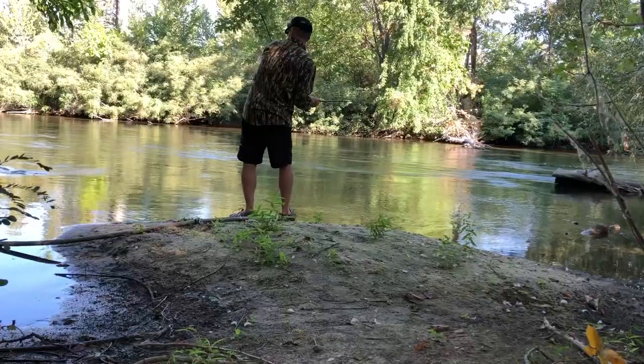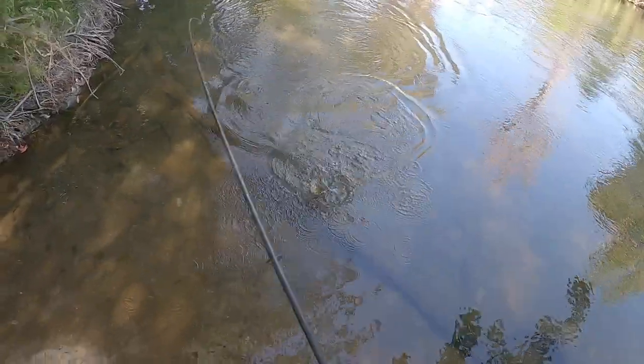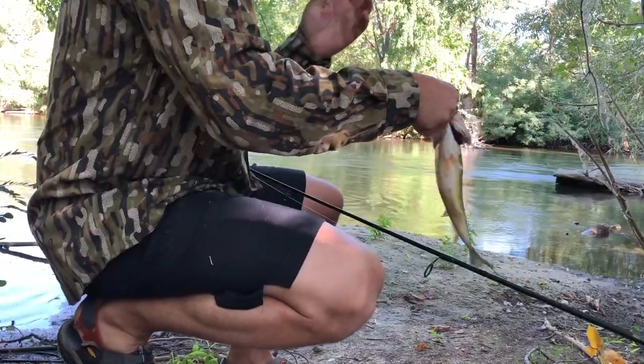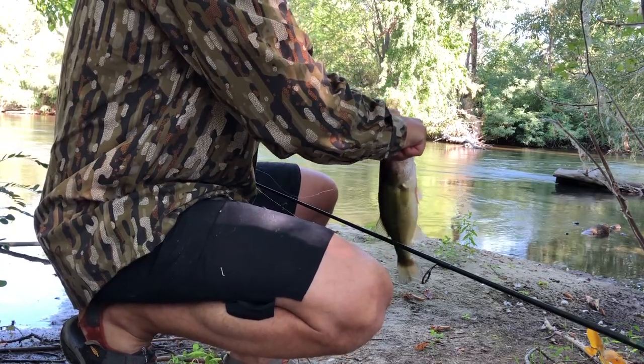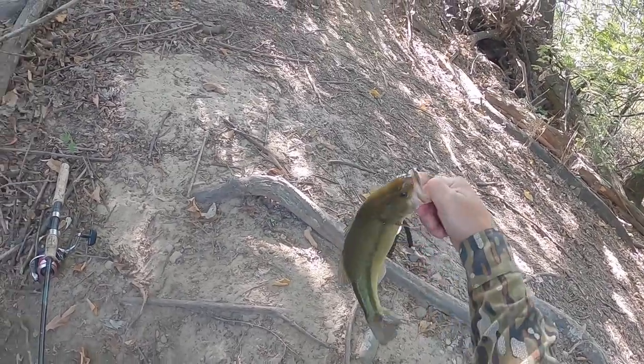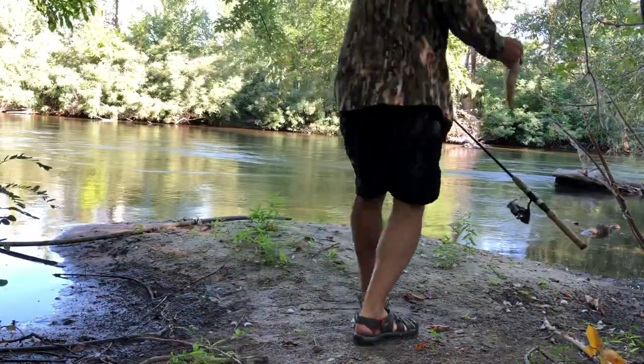A little bigger. Not often you catch these in town, on the Boise — not huge at all, but still, the fact we're catching them in town is crazy, and in this many numbers.